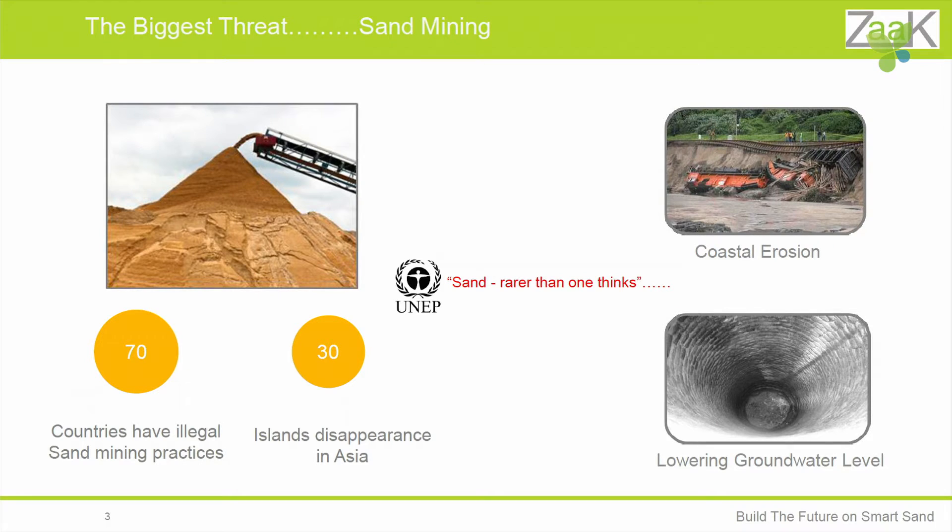You know what the biggest threat to beaches are today? It's sand mining. Sand mining is a process to remove sand from the beaches, which leads to coastal erosion, and if you remove sand from the rivers, you are lowering the groundwater level. Unfortunately, these problems are only going to increase in the future, because the rate of consumption of sand is twice the rate at which nature produces sand.